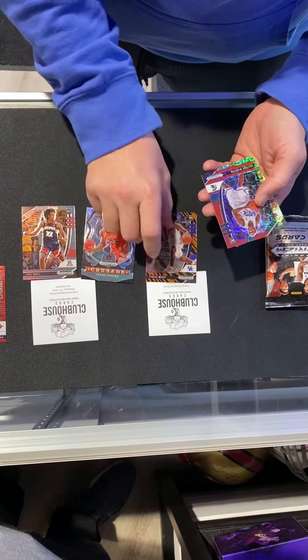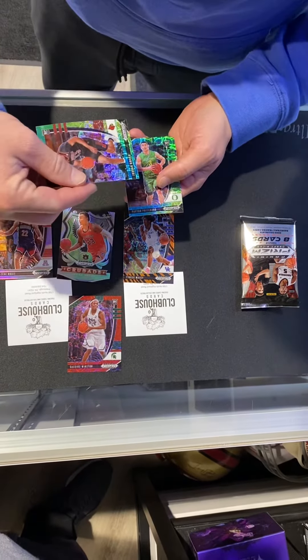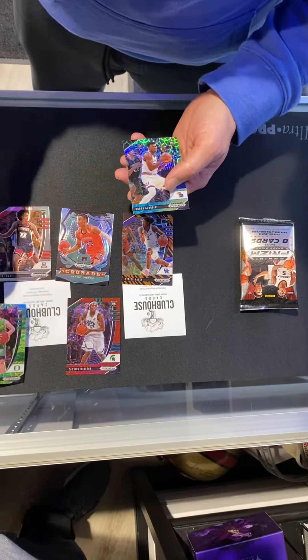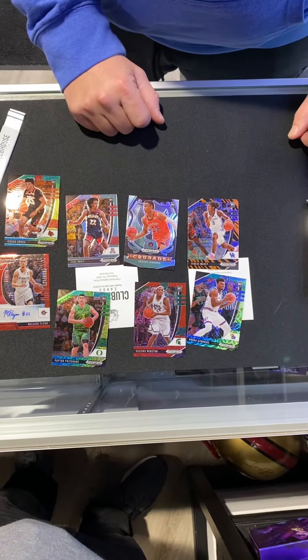Tyrese Maxey, Cassius Winston, Jordan — Owen Peyton Pritchard, he's a pretty good player, I think he was supposed to go pretty high. And then there's one more I'm not even going to try. Lots of color, lots of design on these cards — pretty nice.